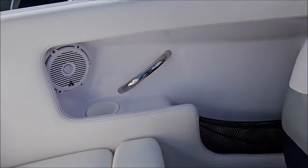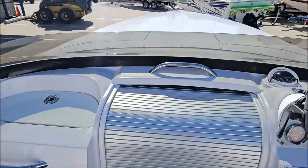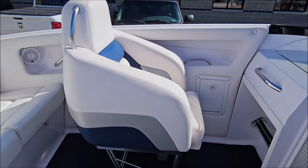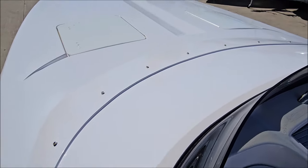Stainless grab handles. We've got a passenger glove box, a roll-down cabin door, passenger footrests. All white deck, lots of shine.